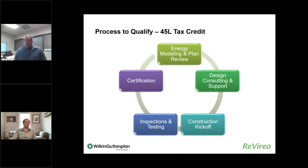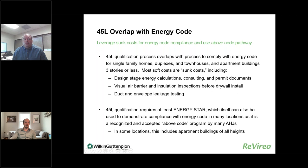Section 45L is what's known as a general business credit — it's a non-refundable credit, so you have to have a tax liability to utilize it. This particular credit comes with a one-year carry back, so if you paid tax the prior year you can carry it back for a refund. Or you can carry it forward 20 years to fully utilize it. Credits remaining after 20 years expire and you lose them.